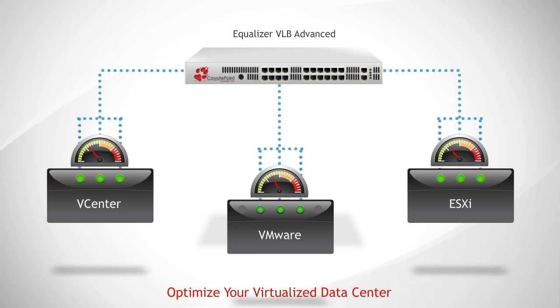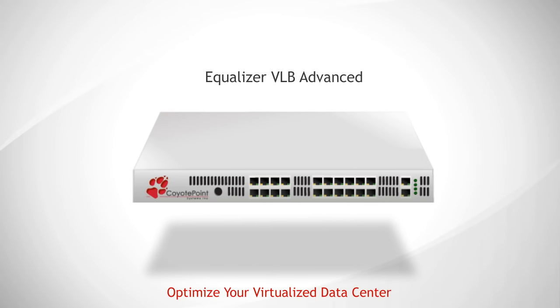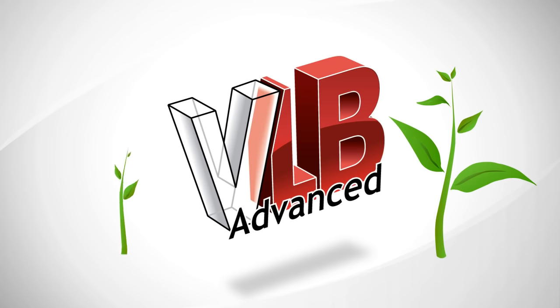Equalizer VLB is fully integrated into Equalizer load balancing and acceleration. The result is optimal load balancing for both physical and virtual servers. Coyote Point Equalizer with VLB — the power of the Green Data Center.